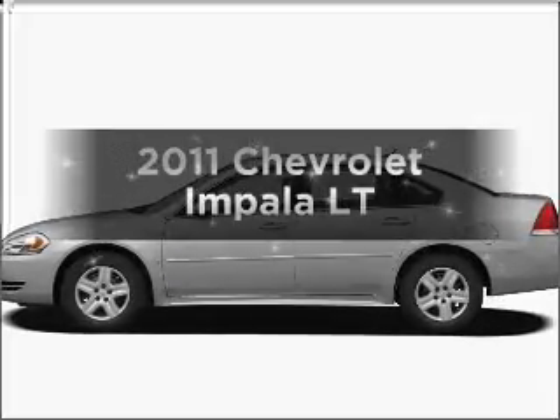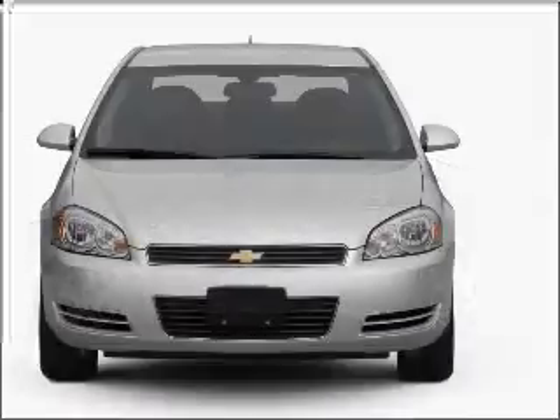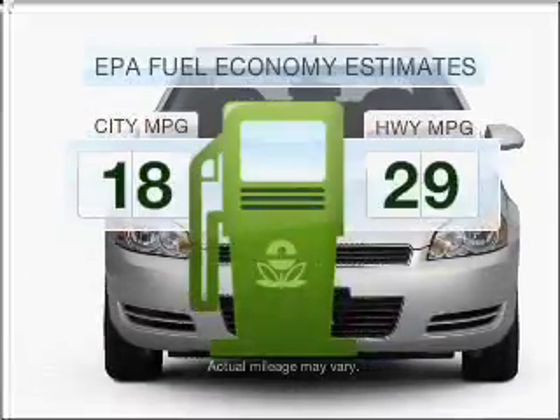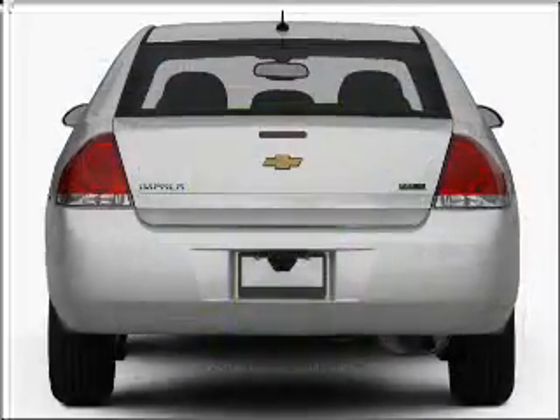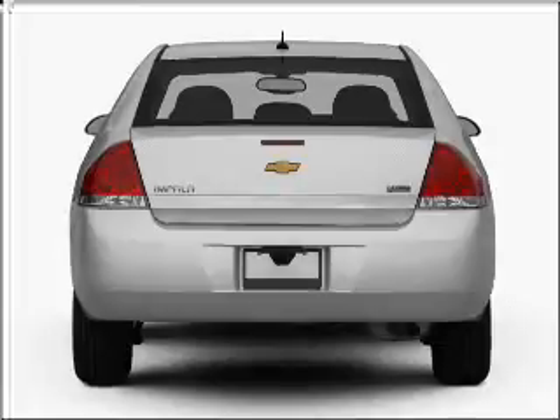Presenting the 2011 Chevrolet Impala. If you're looking for an automobile with great attributes, look no further. Save your money. Make less trips to the gas station to fill your gas tank when driving this fuel-efficient vehicle with a reliable six-cylinder engine, connected to a smooth shifting automatic transmission.